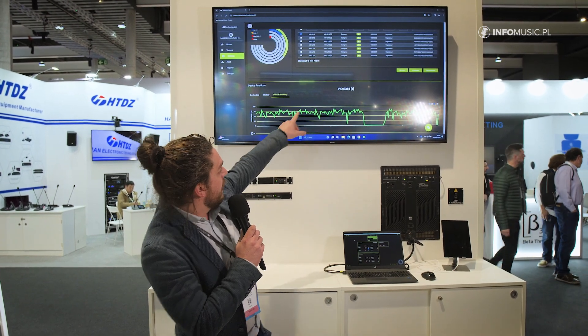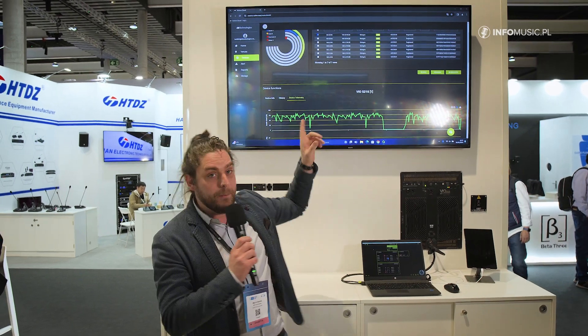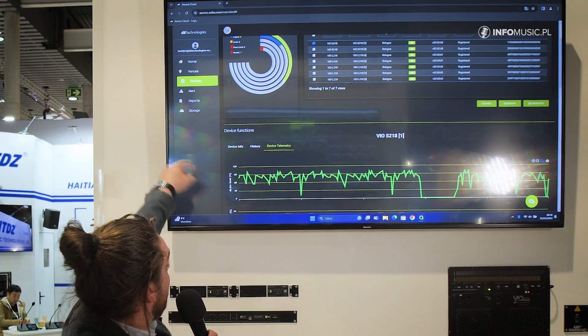We have live products sitting in our factory in Bologna as we speak. You can pull any data like telemetries, hours of playing, any faults, and just pull it on your computer. You can also push firmware upgrades from remote access, and you can manage a number of different venues that can be handled.